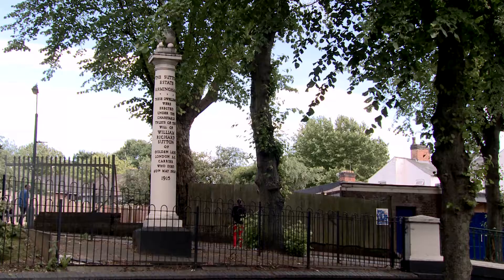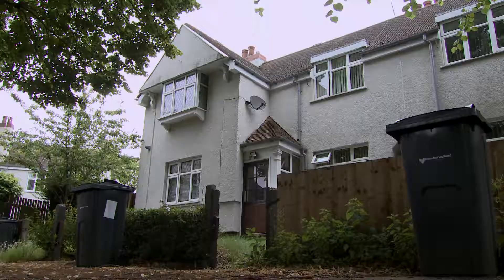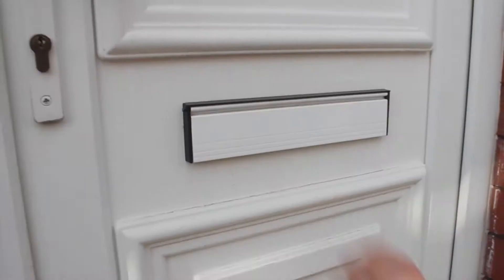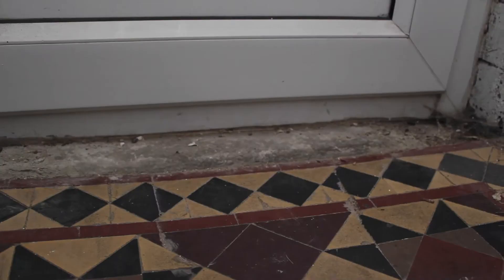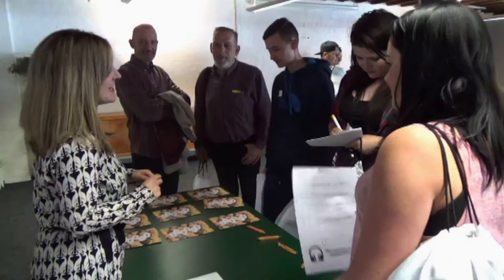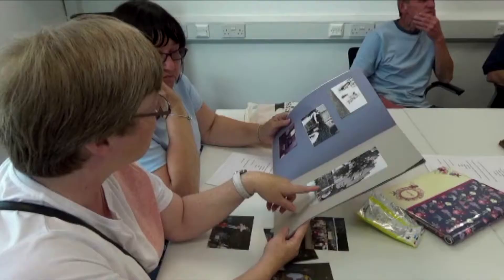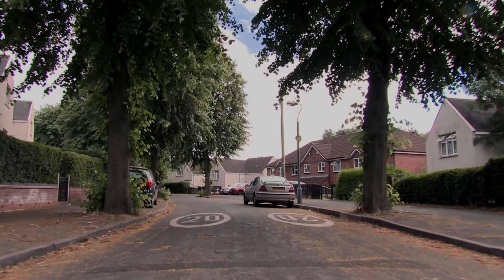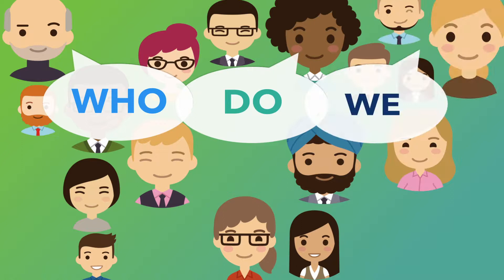2015 marked the 100-year anniversary of the building of the Allen Rock estate in Birmingham. Constructed by wealthy philanthropist William Sutton, it was the first estate of its kind to be built outside of London. We consulted our residents on how they wanted to celebrate this centenary and thus the Who Do We Think We Are heritage project was born. It was all made possible with support from the Heritage Lottery Fund, and in this film we give you our top tips and reflections on how to set up a community heritage project in your area.